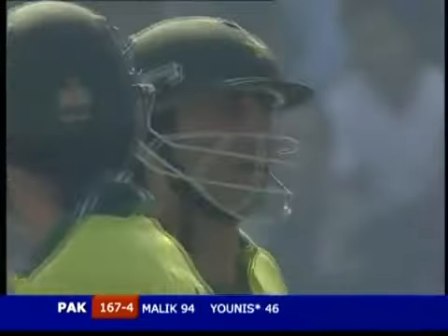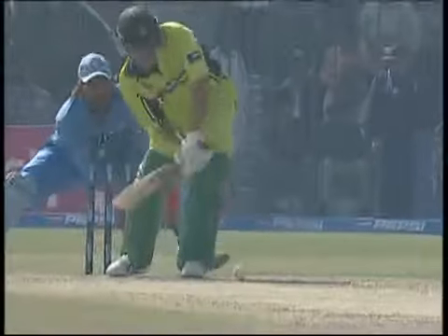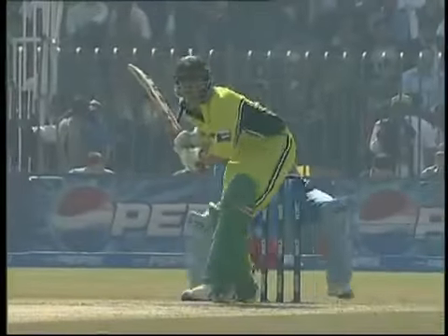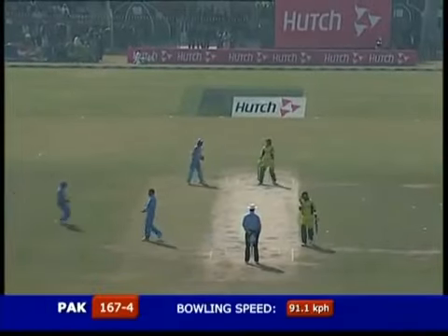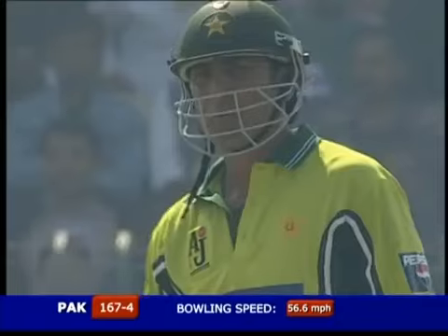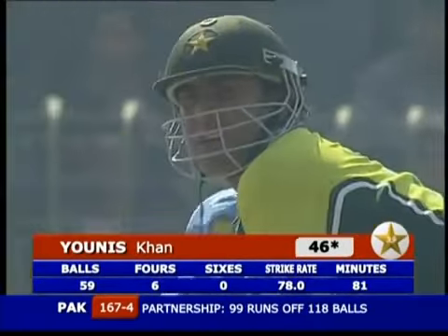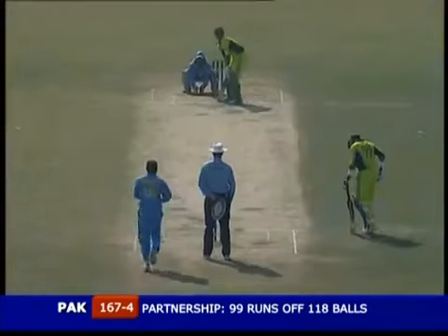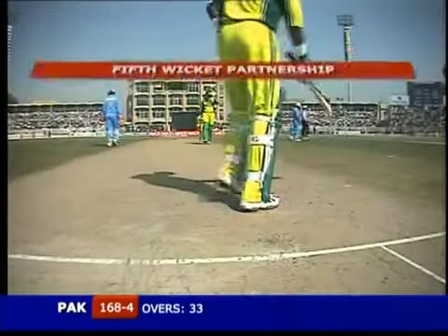Rahul Dravid would probably be thinking he got the four early wickets and his main bowlers would bowl the Pakistanis out, but he never thought the ball would dry up. It's just a little too late coming to the 33rd over. No planning — where to bowl, where the field has got to be. Once again onto the pads, another easy single for the Pakistanis. 33 overs gone, 168 for four.